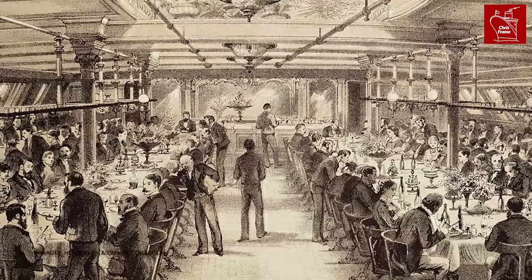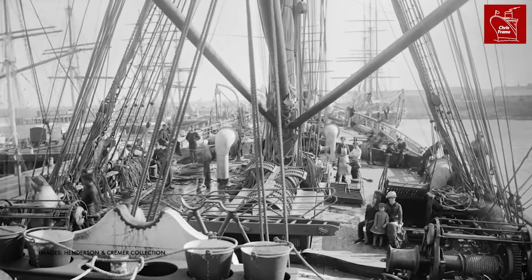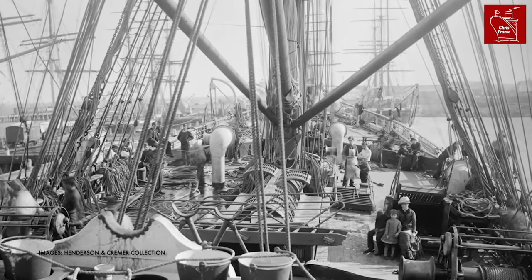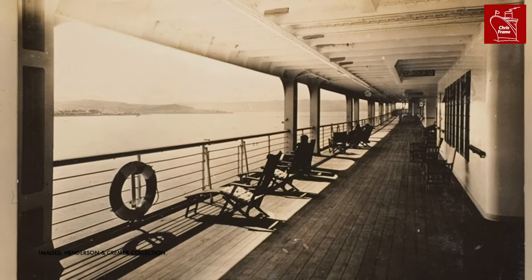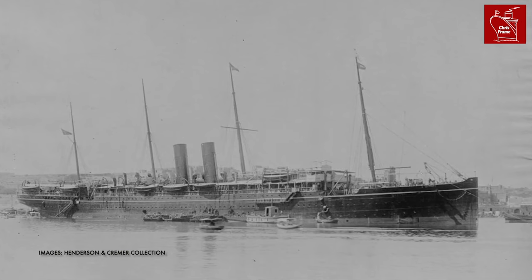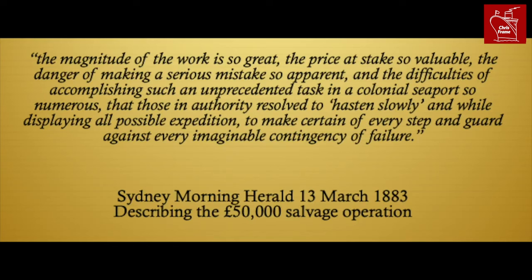And of course, that was just the cost of the salvage. The ship still had to be fully repaired and cleaned before it could re-enter service. Considering the repairs and lost income from being out of service, the Austral sinking was a very costly exercise. It was widely reported in newspapers both in Australia and across the British Empire, and noted as being the most significant salvage operation ever undertaken in the Australian colonies.